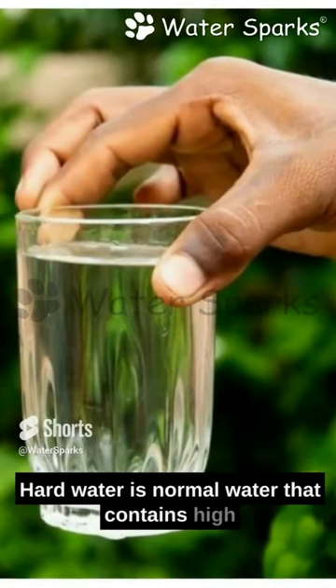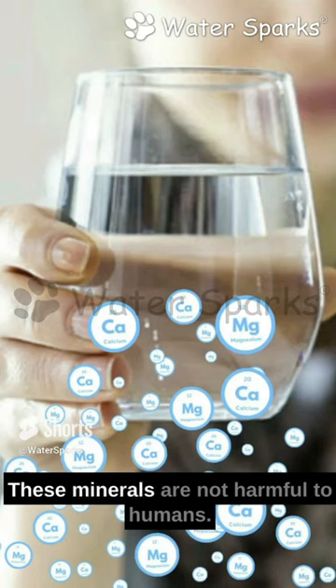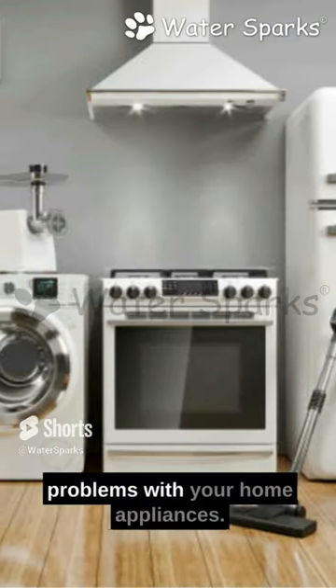Hard water is normal water that contains high levels of minerals, specifically calcium and magnesium. These minerals are not harmful to humans. However, hard water can cause problems with your home appliances.